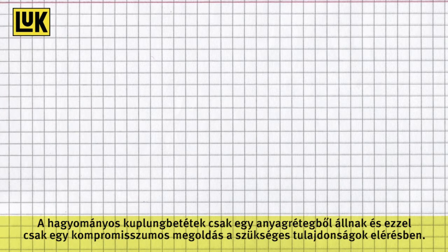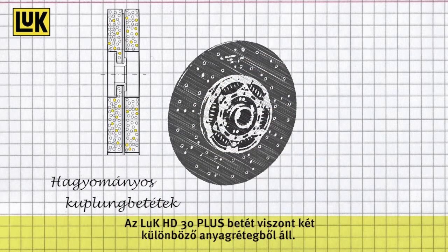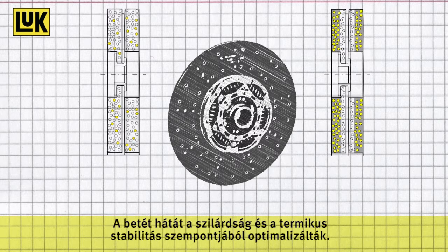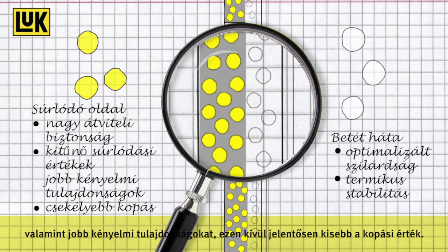Conventional clutch facings consist of only one layer of material and therefore can only offer a compromise of the required characteristics. The new LuK HD30 Plus facing however consists of two different material layers. The underlayer is optimised for rigidity and thermal stability. The friction layer allows high transmission reliability due to excellent friction coefficients as well as best comfort characteristics.